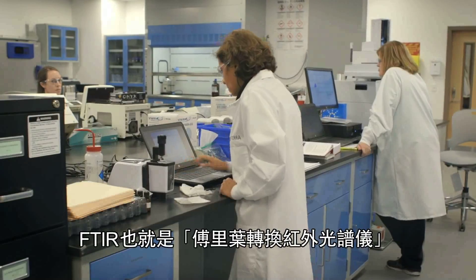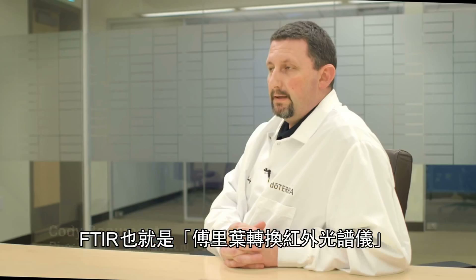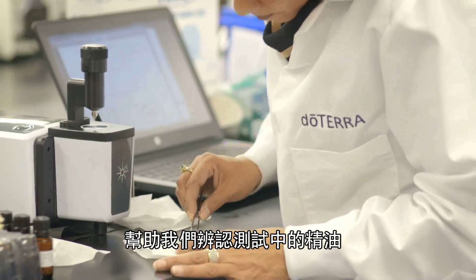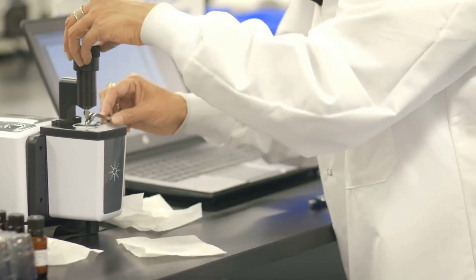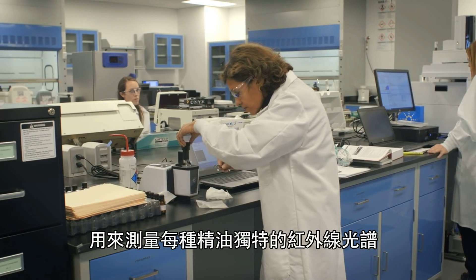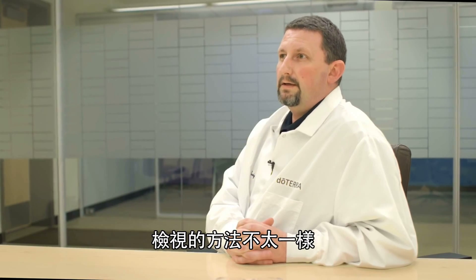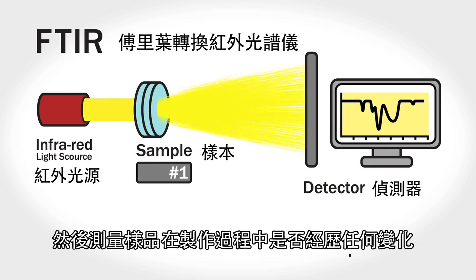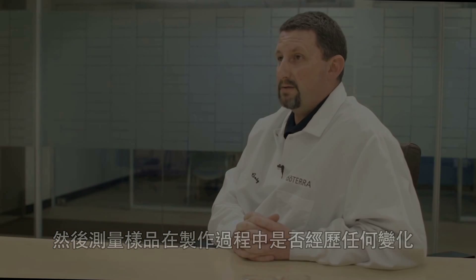The FTIR, or Fourier Transform Infrared Spectrometer, works alongside our GCMS and helps us in identifying each essential oil that we test. It measures the infrared spectrum that is unique to each essential oil. It shoots infrared light into the sample and actually measures if there have been any changes in any part of the manufacturing process.